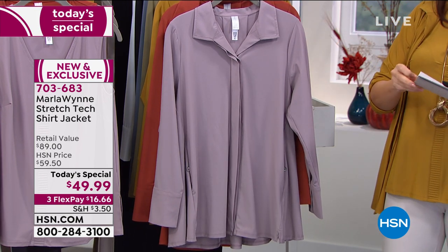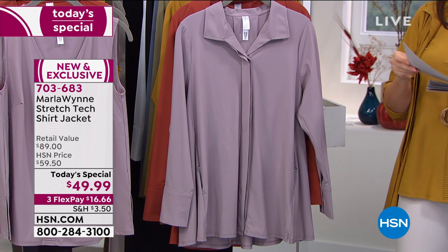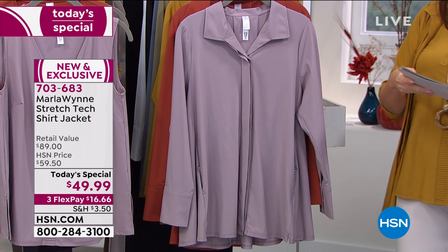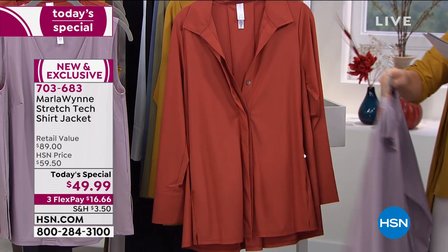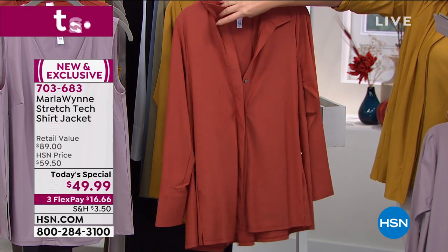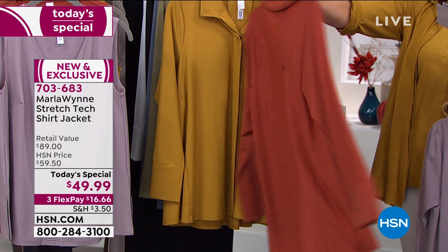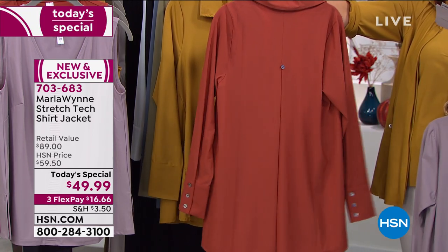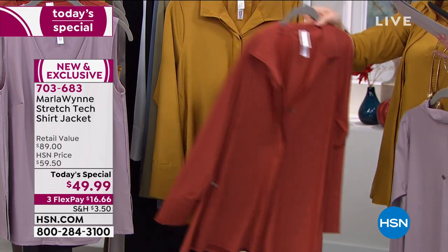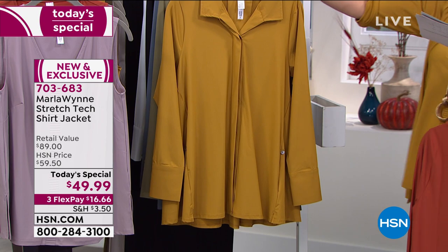I have it available in the lilac gray, which was very popular in the last item and seems to be the color everyone's gravitating to tonight. We have it also in spice — this color is so deep, so rich. I love the way this color goes with so much. This is that spice color for you. Very popular.